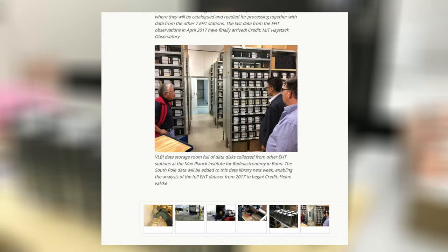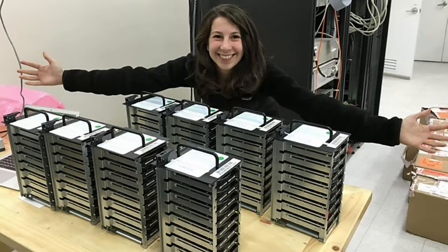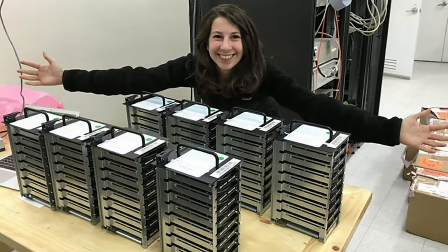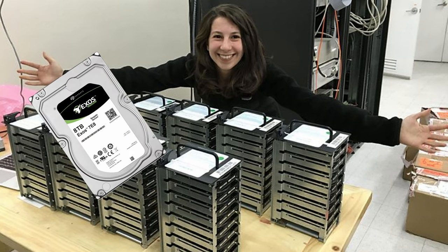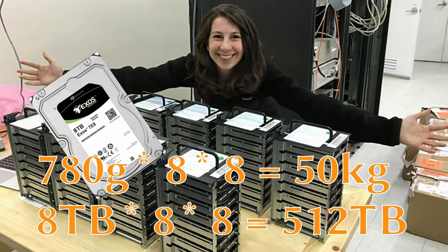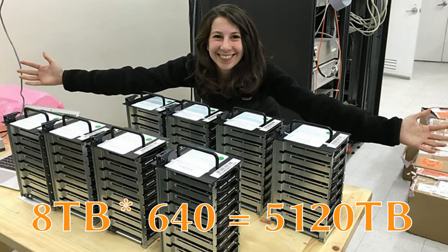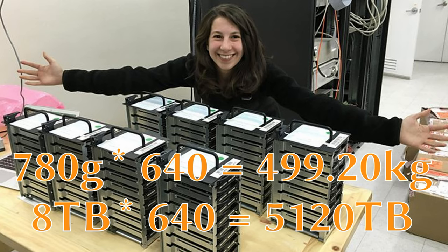Now let's take a look at another frequently pointed out piece of trivia: the HDDs in total weighed half a ton. A typical hard drive weighs from 600 to 800 grams, with these bigger enterprise disks on the high end — let's say 780 grams. To get 5 petabytes worth of storage from these 8-terabyte drives, we would need 10 times the amount shown in the picture. That adds up to 640 HDDs, and 640 by 780 grams is just about half a million grams.